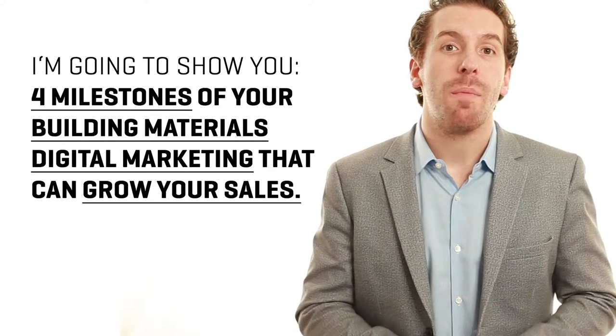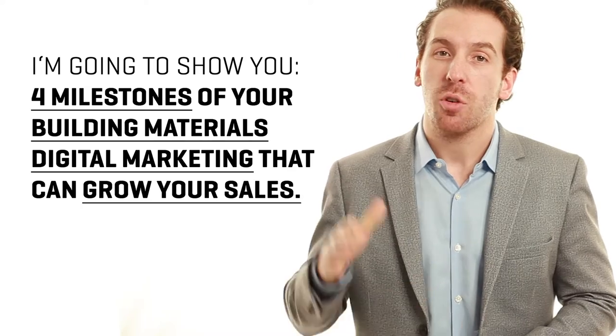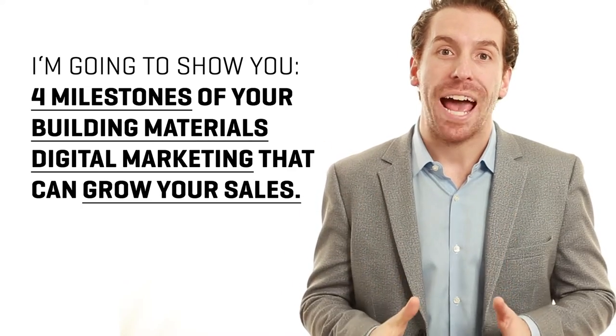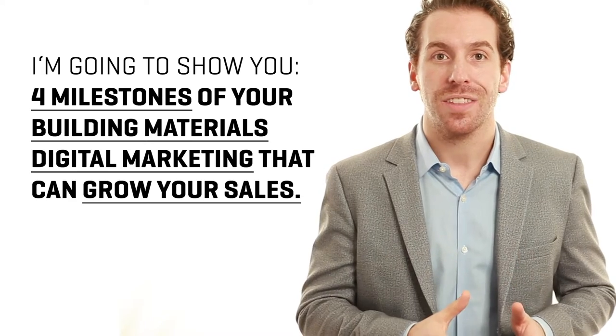What I'm going to show you today are the four milestones within your digital marketing that, if you execute them the right way, will have direct impact on your sales in a positive way. I'm Zach Williams at Venvio, where we help building material manufacturers outperform their competition by dominating their digital and online presence.